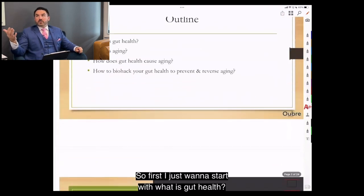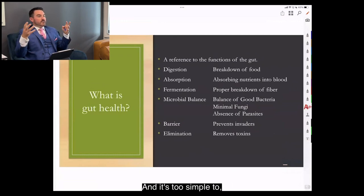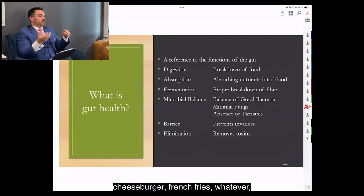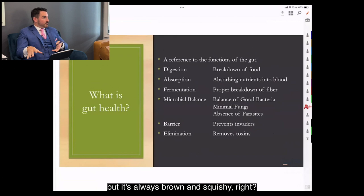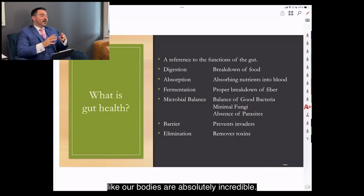Gut health is basically a reference to the functions of the gut. Our bodies are absolutely amazing. When you eat a cheeseburger and french fries, you don't poop out cheeseburger and french fries — you poop out the same brown stuff regardless of what you eat. No matter what we put in our mouth, our body can turn it into energy. If you fed a lion or a cow our diet, they would not do well.